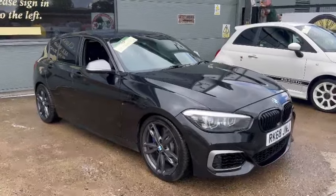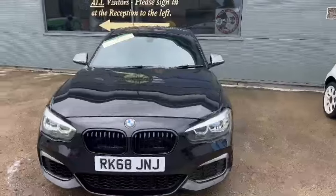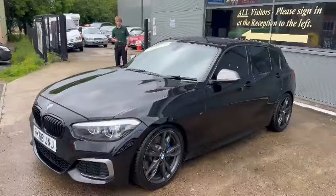Right then ladies and gentlemen, here we go — BMW M140i, nice looking car, just landed with us for our next sale earlier on this morning in black, as you can see. Looks quite a lot of car, this.